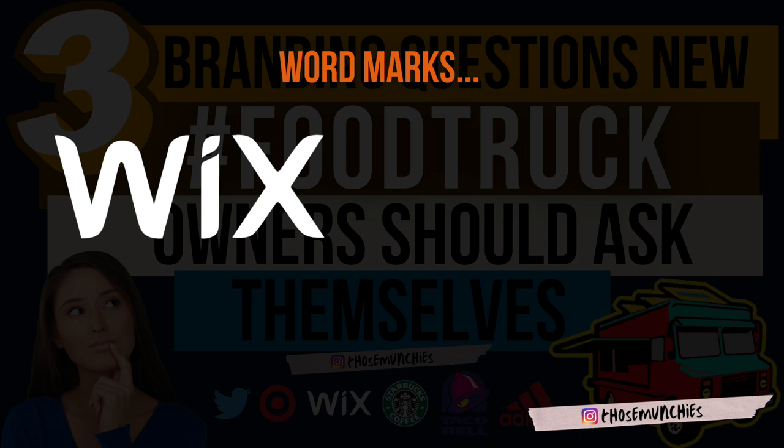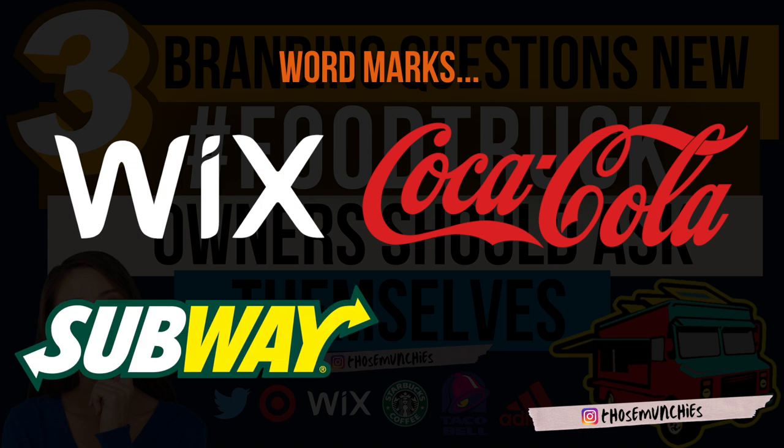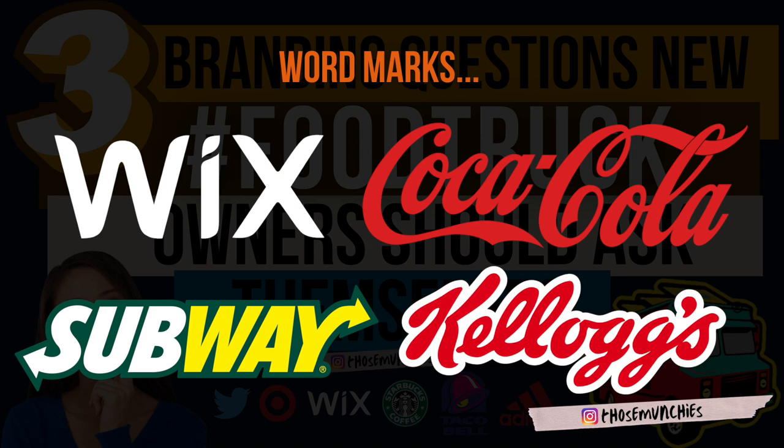Here are companies that use word marks: Wix, Coca-Cola, Subway, and Kellogg's. Look at the fonts they chose and the route they went. Their designs are not over-complicated or dumbed down — they pop. I really like the Subway logo because of the two-color design; it sticks out. This might be a route you want to go to keep it simple but also have a classy and exciting look for your brand.